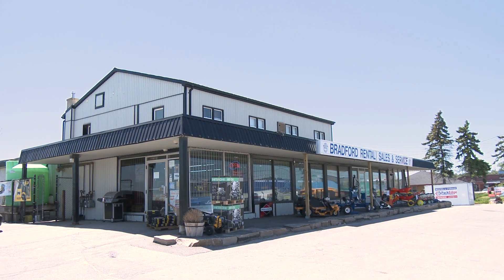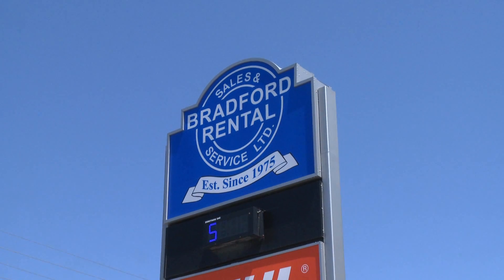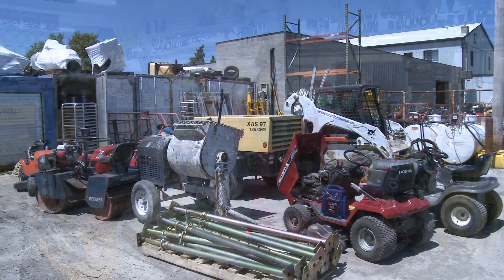Bradford Rental Sales and Service has been serving York Region since 1975 and is your local source for all equipment, rentals, sales and service.